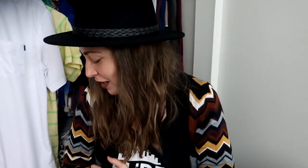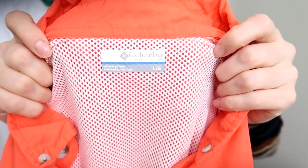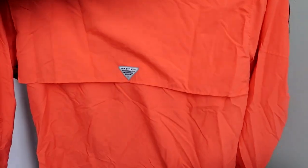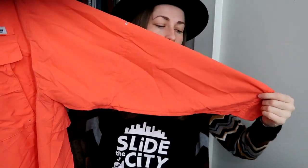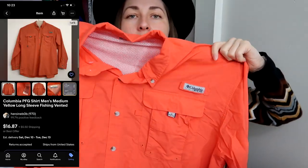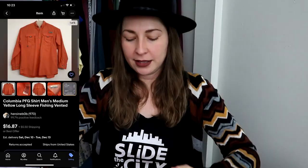A basic bread-and-butter piece for me that I've bought and sold many times is Columbia, specifically the PFG line. This is a size large, bright orange, long sleeve — perfect for this time of year. They don't sell for a whole lot or super quickly, but they sell consistently, so I keep picking them up.